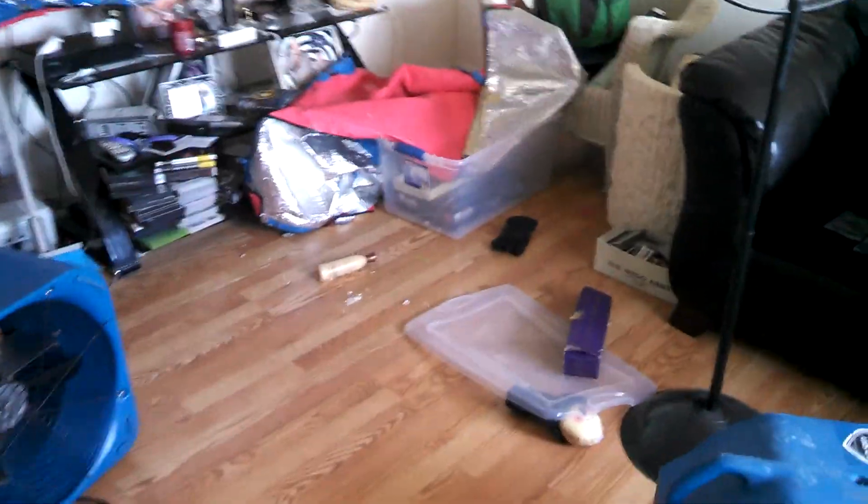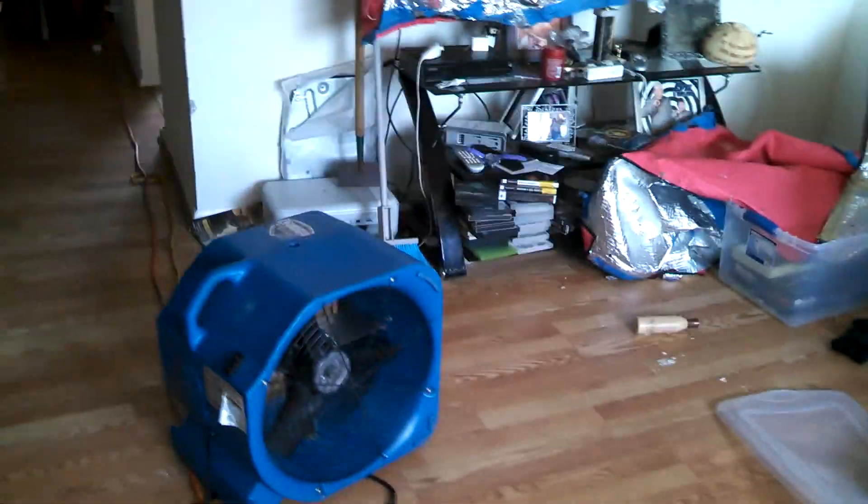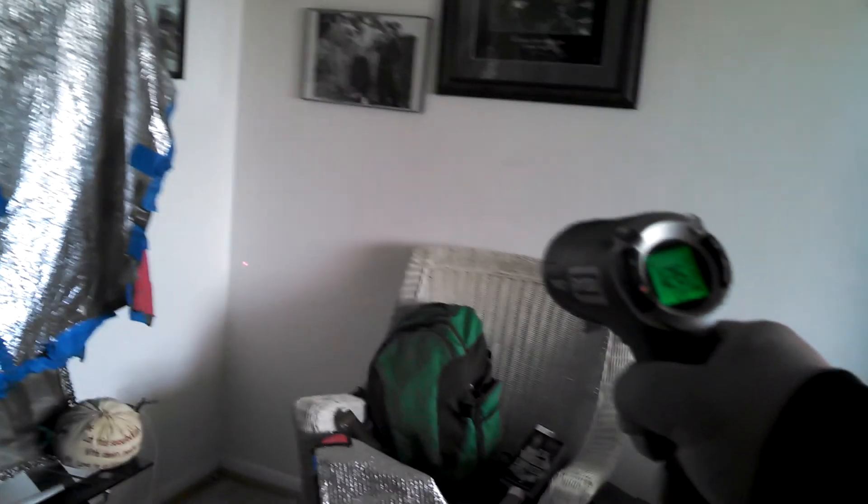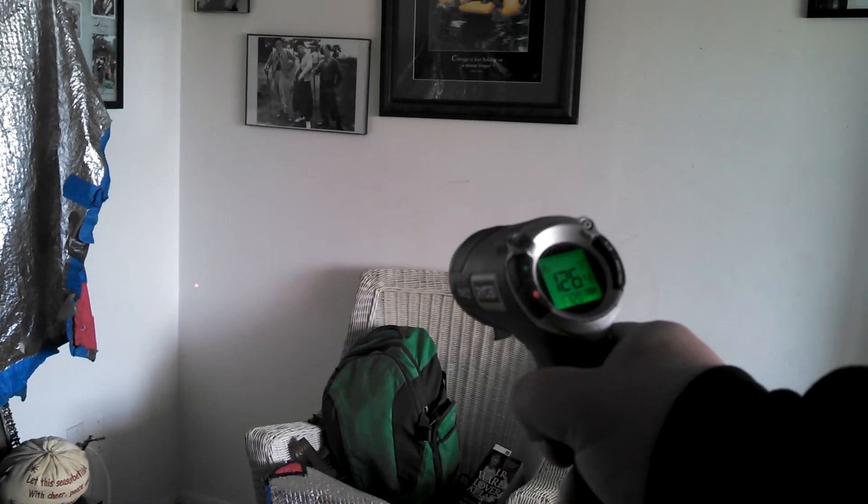We use fans to circulate the heat all around — we've turned the fans off just because the sound would make it impossible for you to hear what I'm saying. We have a temperature reading right now of 138 degrees. Let's get another one over here where there's a little better light. Here we have 128, 127, 126.